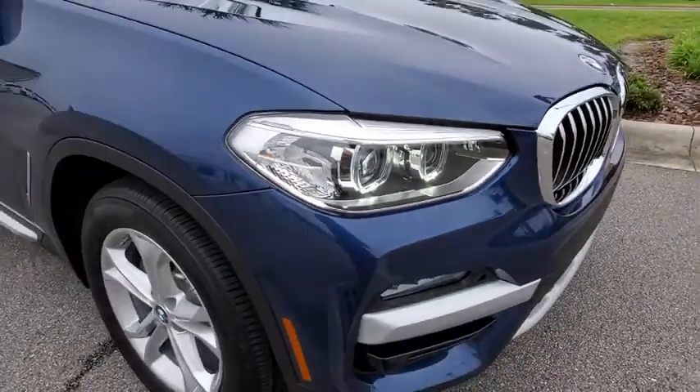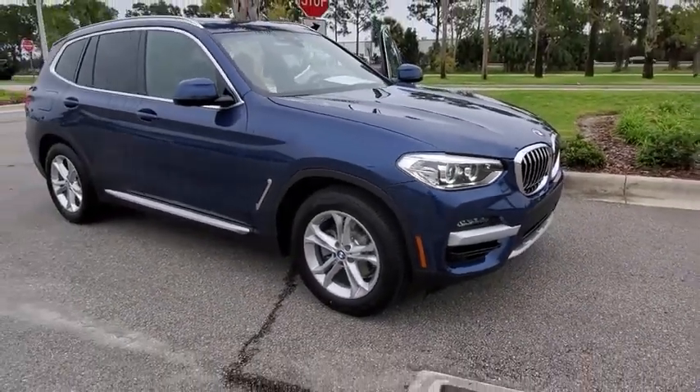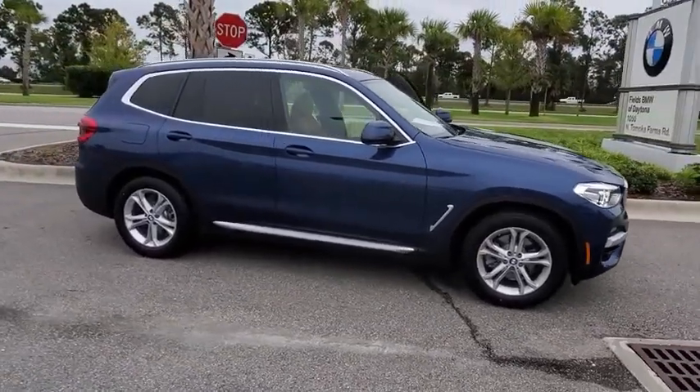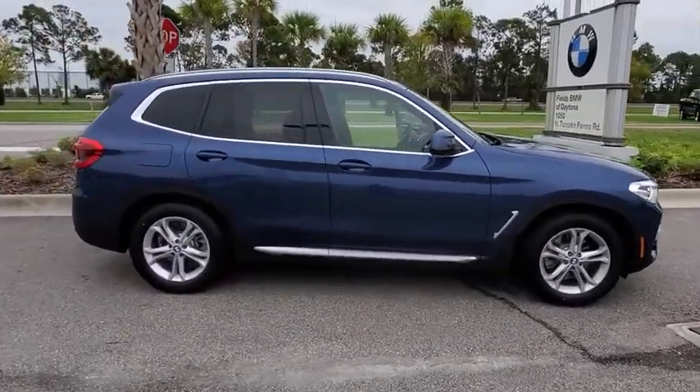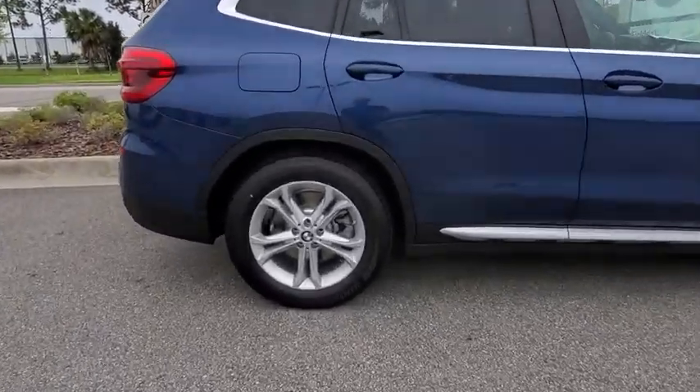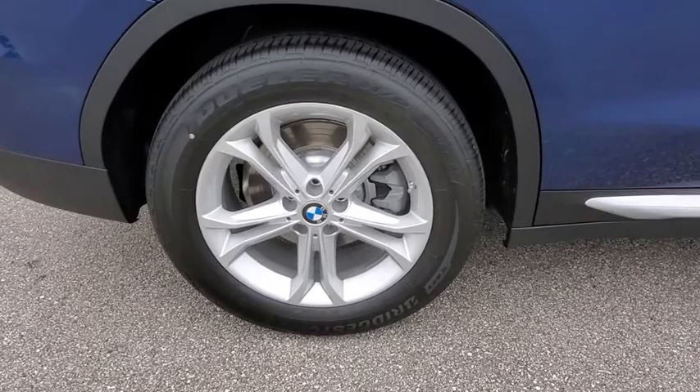We are pleased to show you the 2020 BMW X3. BMW X3 builds on the success of the original by developing its core competencies while adding new technology to establish new benchmarks for agility, efficiency, and comfort.